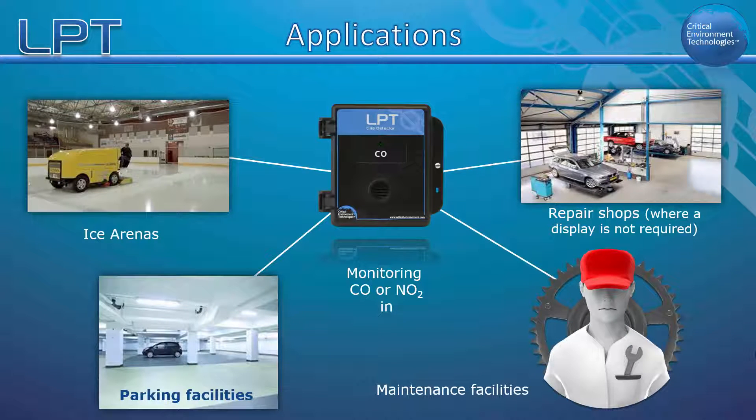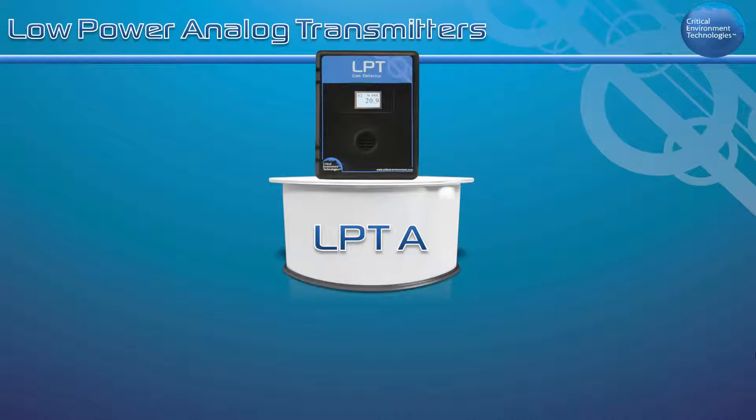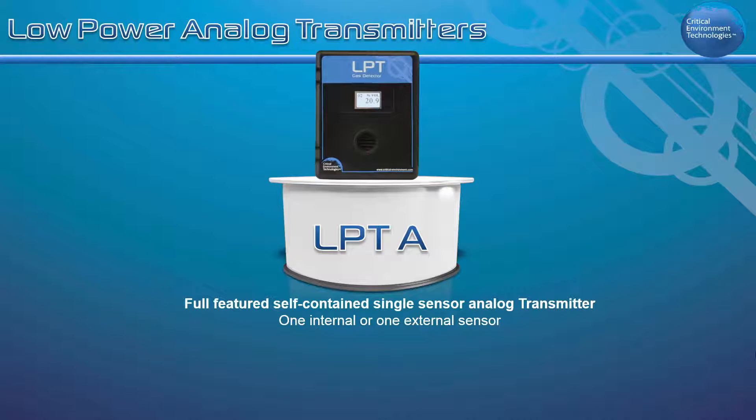The LPTA offers the same plus more features and functionality than the LPT. The LPTA is a full featured, self-contained, single sensor analog transmitter available with one internal or one external sensor.